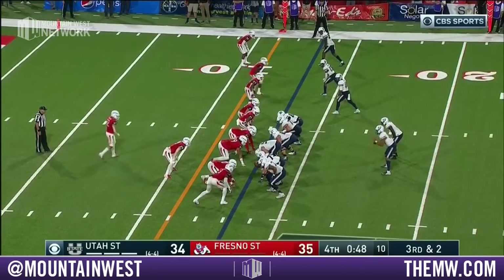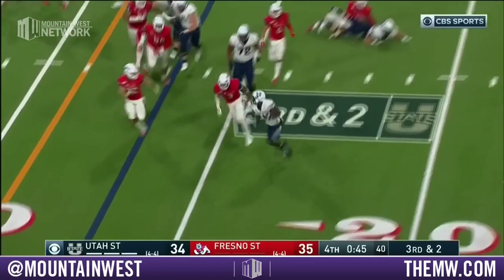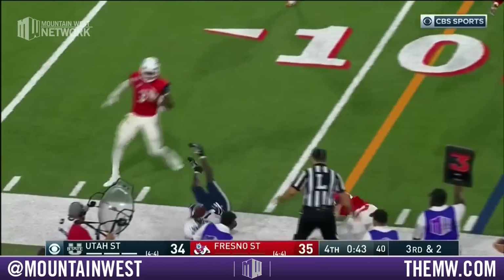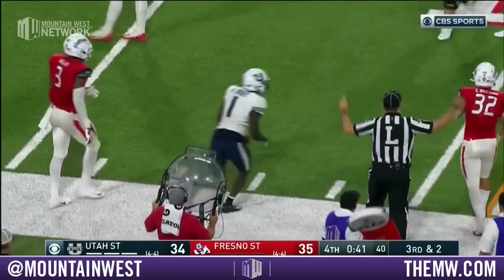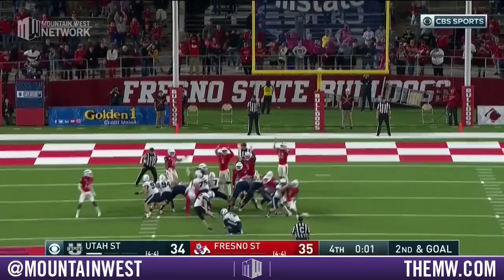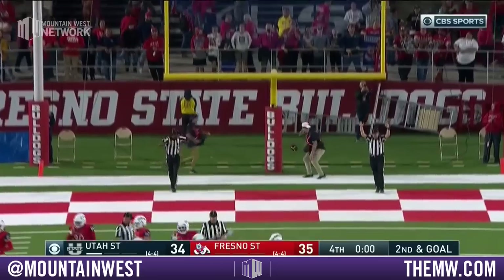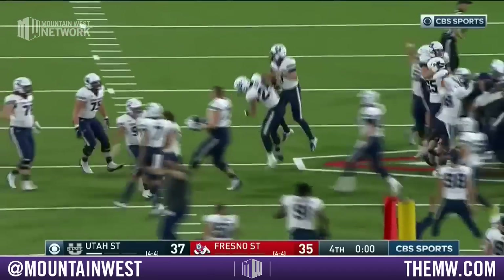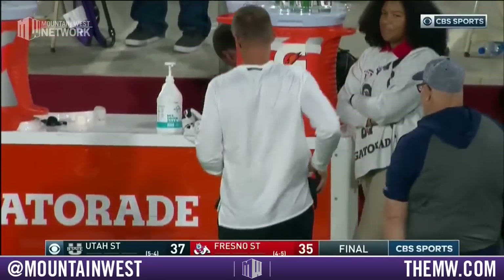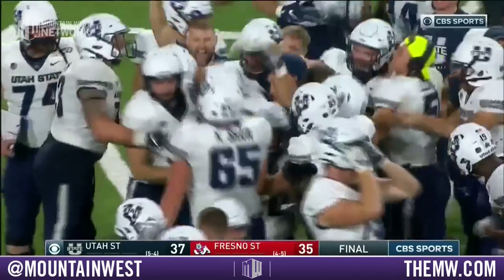Right next to him on third and two — Bright takes it, makes a man miss in the backfield and has it on the outside. Everly for the game winner — Aggies will walk out of Fresno with a 37-35 win and a bounce back for Utah State.